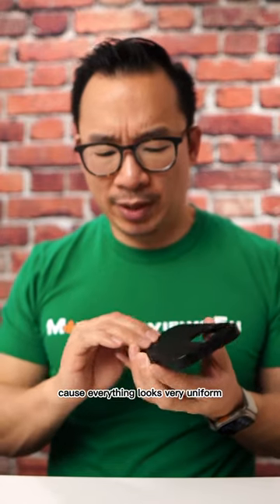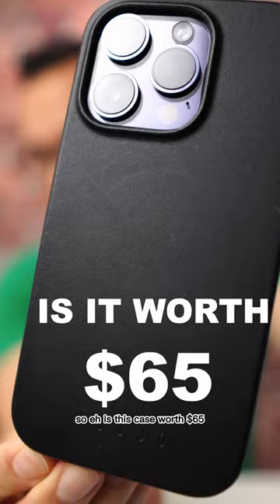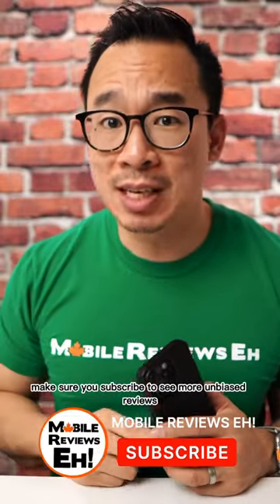But it's kind of hard to tell because everything looks very uniform. So is this case worth $65? Out of the 145 leather iPhone cases I bought, this is number two. It's pretty good. Want to know what the best one is? Do check out that video in my profile. Make sure you subscribe to see more unbiased reviews.